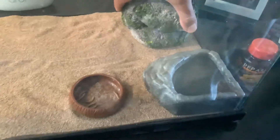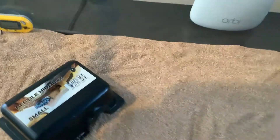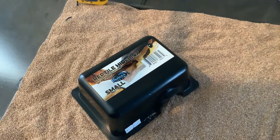This is his little water bowl slash pool. This is Lateef. And this is his mealworm dish. This is his little hiding place, but we're getting a new one for him.